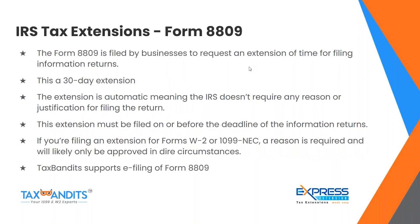Form 8809: this form is filed by businesses to request an extension of time for filing information returns. This is an automatic 30-day extension, meaning the IRS doesn't require any reason or justification. However, the extension must be filed on or before the deadline of the information return. If you're filing an extension for Form W-2 or 1099-NEC, a reason is required and it will likely only be approved in dire circumstances. Express Extension supports e-filing Form 8809.